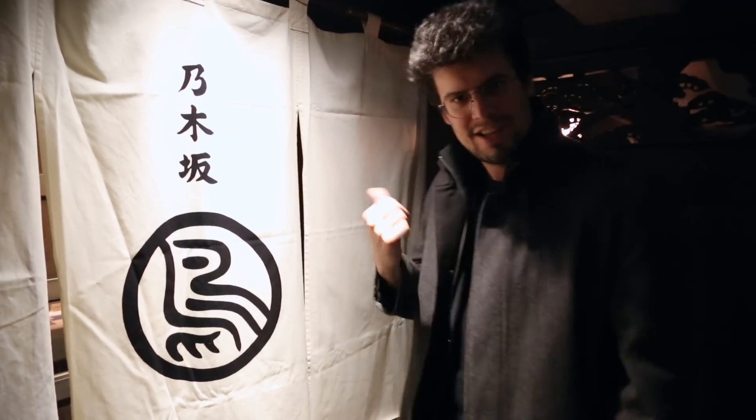Hey everyone, it's Charlie here with Yummy Japan and we're here in Nogizaka to try this amazing yakitori shop called Toriko. Today we're gonna learn how to eat yakitori, because yes, there's a way to eat yakitori. Let's go check it out.